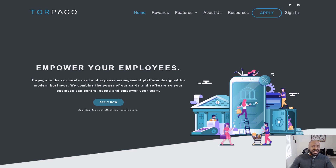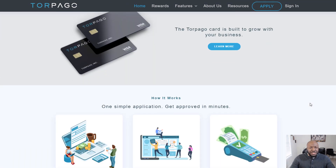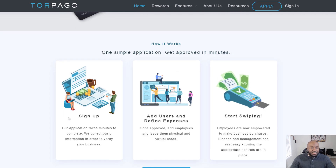The card we're talking about today is the Torpago card. Maybe you've heard of it, maybe you haven't, but this is basically an expense management platform. Torpago is a corporate card and expense management platform designed for modern business — they combine the power of their cards and software so your business can control spend and empower your team.